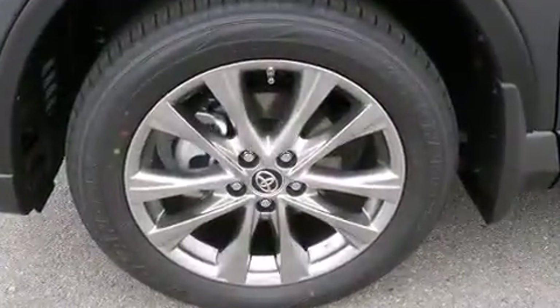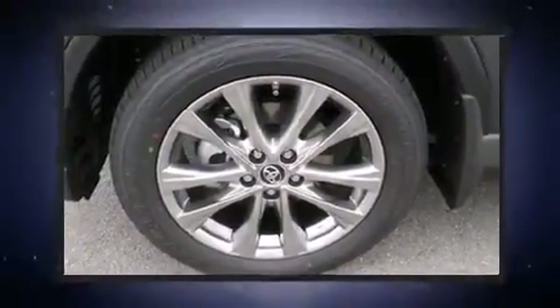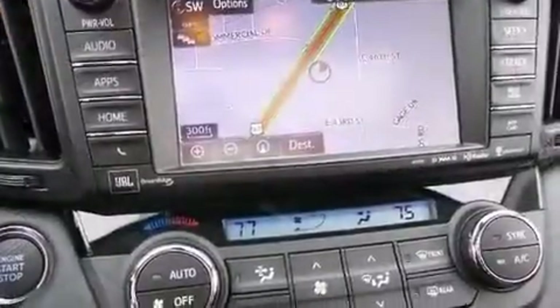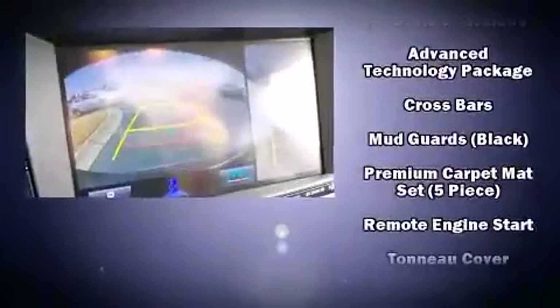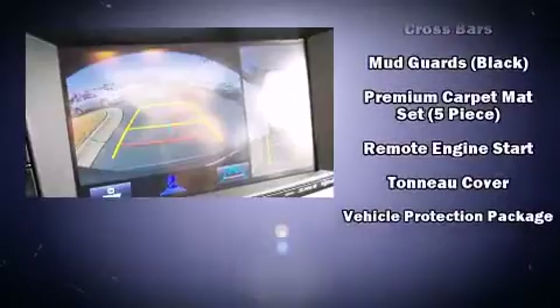Toyota ensures the safety and security of its passengers with equipment such as dual front-impact airbags with occupant-sensing airbag, head-curtain airbags, traction control, brake assist, a panic alarm, and four-wheel disc brakes with ABS.